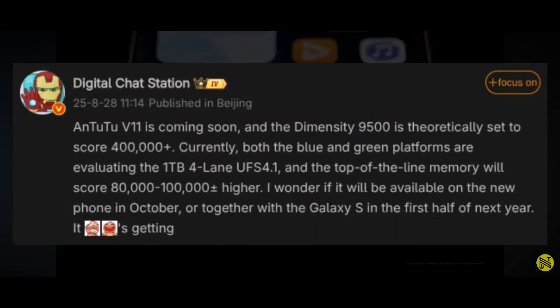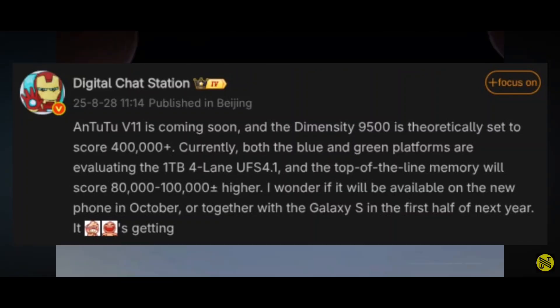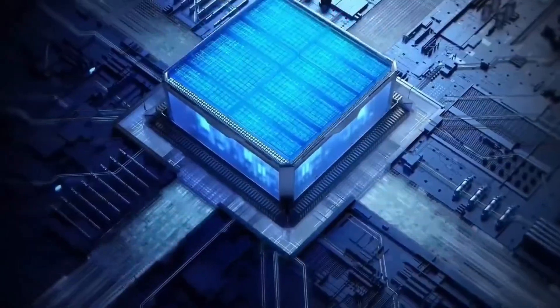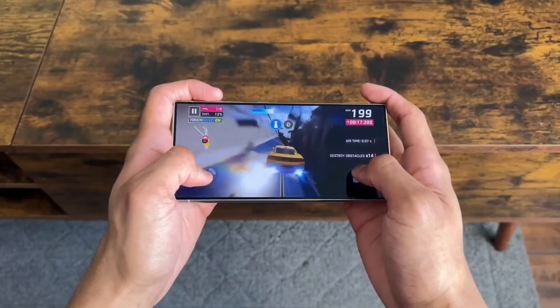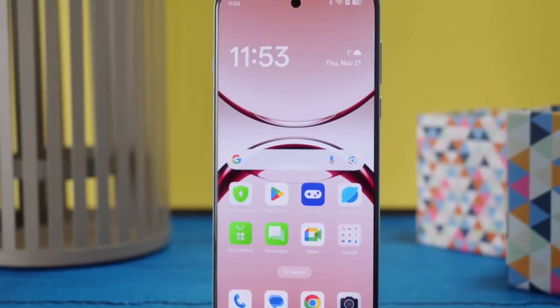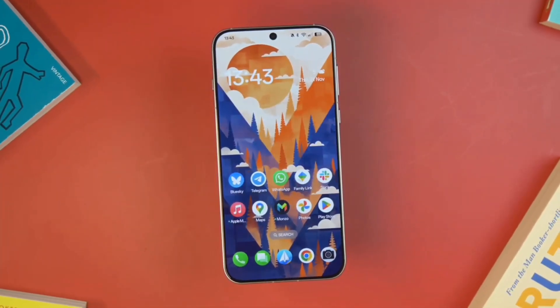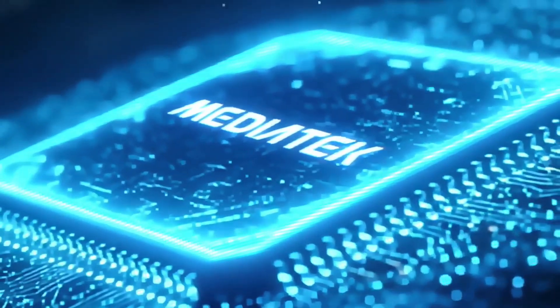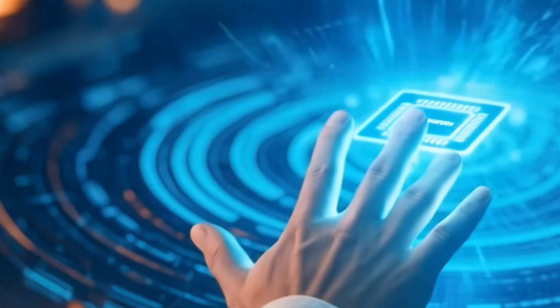Let's talk about what makes this chip so special. It's got some serious power under the hood — it's rocking four Cortex-X930 cores, the heavy hitters that make your phone scream through apps and games. Three of them are slightly slower, but the fastest one might hit 4.0 GHz. Plus, it's got four Cortex-A730 cores for handling lighter stuff efficiently, and a 12-core Mali G1 Ultra GPU. That GPU is going to make your games look buttery smooth and super crisp.